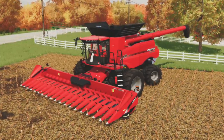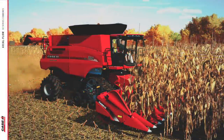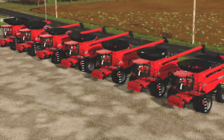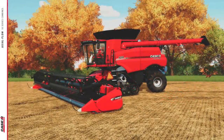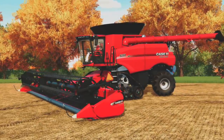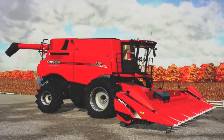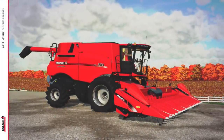Second on the list is the Case IH Axle-Flow 250 series from Custom Modding. We really wanted this in Farming Simulator 19 but another 250 series got released first. Now we have the option to have both. This mod pack — yes, pack — offers three different combines: the 7250, 8250, and 9250, along with two draper headers with built-in header trailers, 40-foot and 45-foot options, new tires, and tracks modeled by Custom Modding. There's tons more — check out my dedicated video on it.